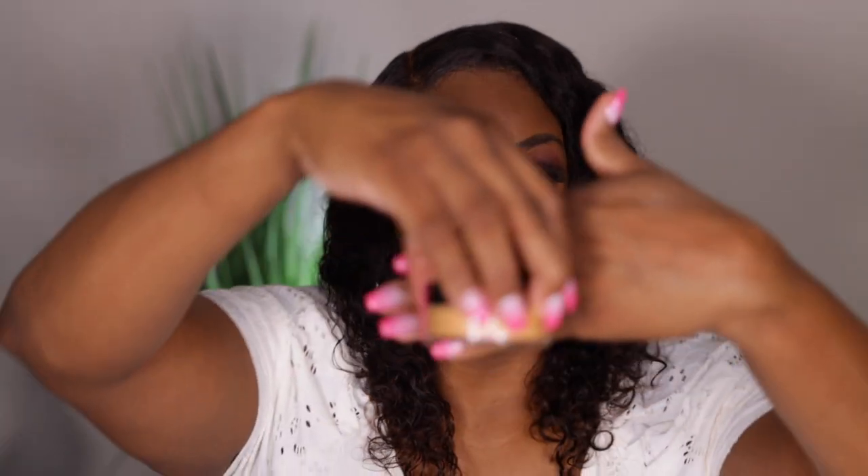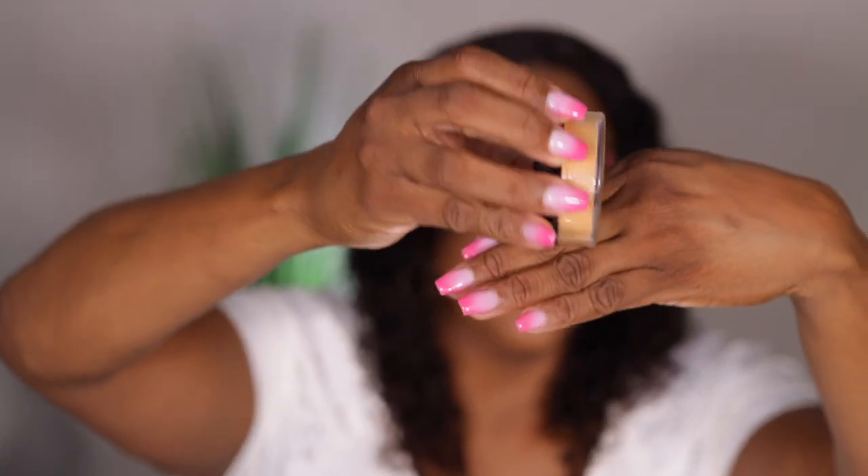The next thing I picked up was this Ruby Kisses Set and Forget setting powder, 16 hours. This is in the shade Earth, which is that banana-ish shade that I'm obsessed with. The reason I picked up these products is because I wanted to do a full face of beauty supply store stuff. I also picked up another matte Ruby Kisses powder and this one is in shade 12. Last week I picked up the shade Honey Brown and I felt like that was a little bit too dark for me.